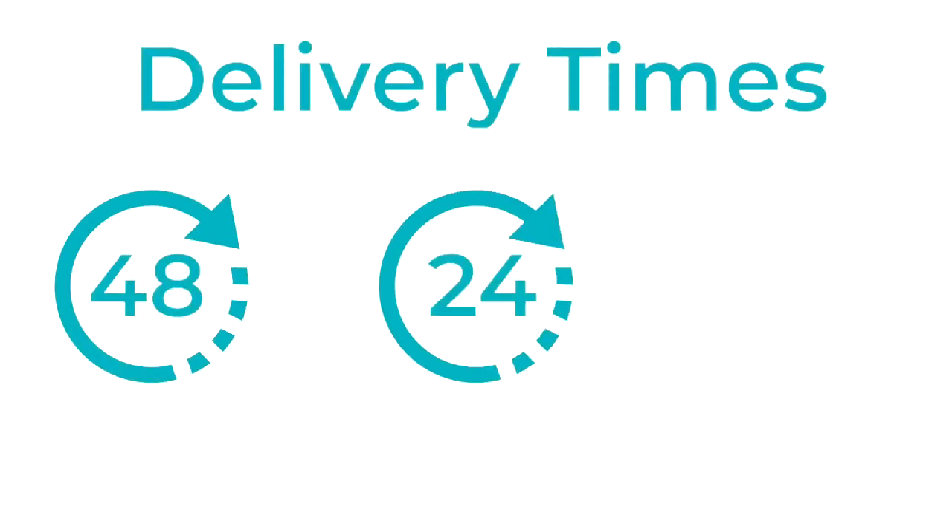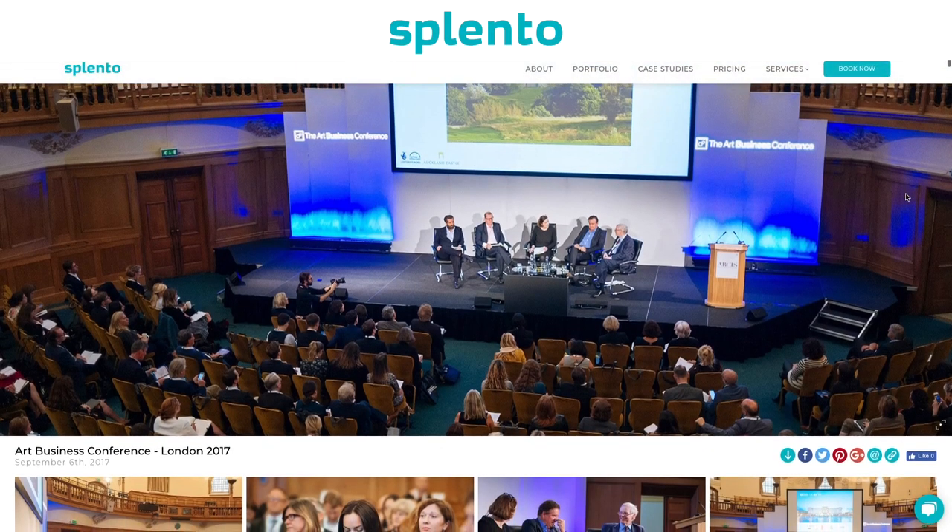Clients get photos within 48 hours. Large conferences get photos live during the event. All that is left is download and share.